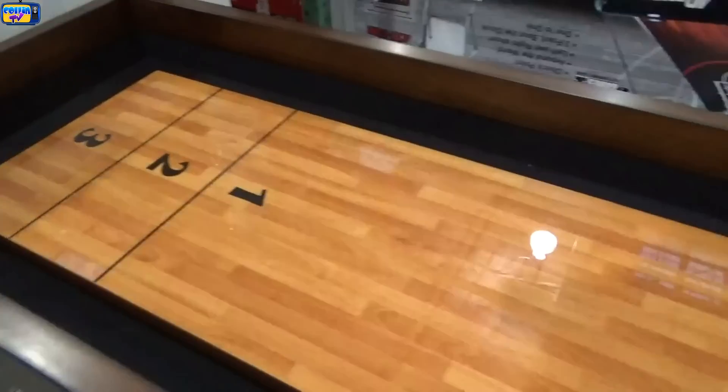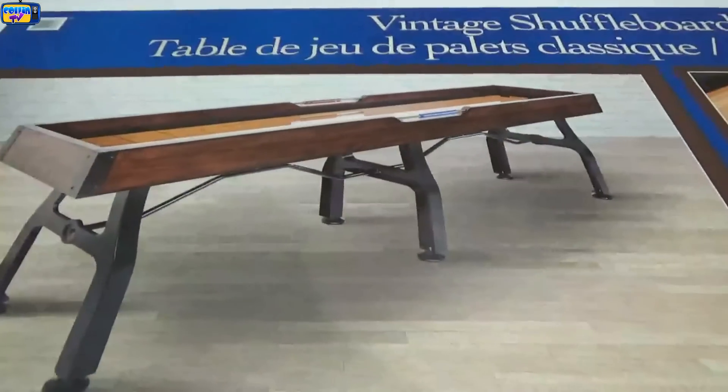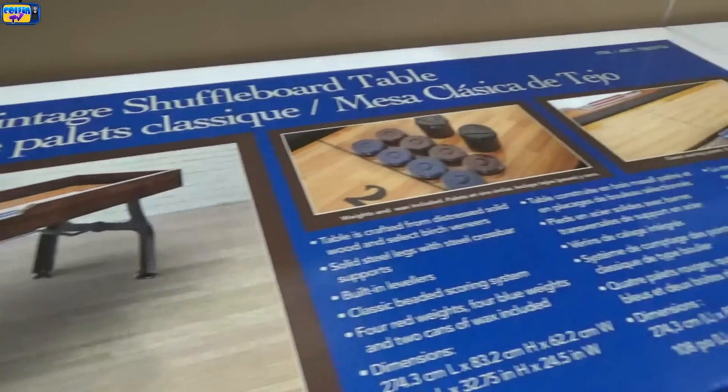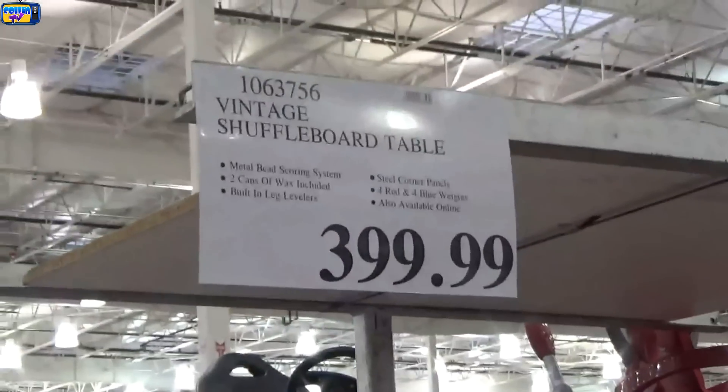Next item is this giant shuffleboard. I think it's going to be really high — maybe $800 to $1,000 — so I'm going to price it at $950. Let's see what it actually was. I was way off again — it was only $400.